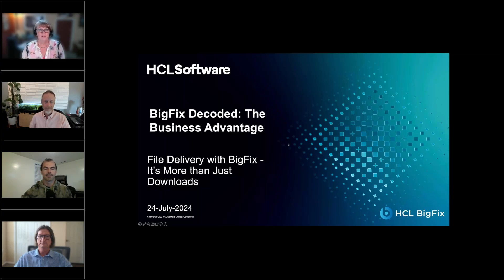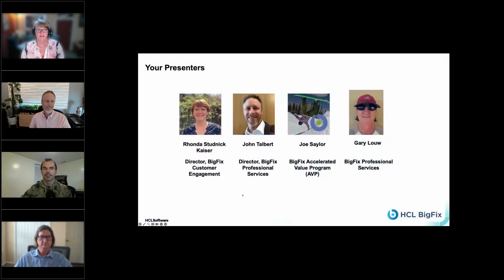We encourage you to ask questions throughout the course of the event today. Simply add your question to the chat box and we'll either answer in the chat or feed your questions to the presenters at the appropriate time. Today we have Rhonda Student-Keyser, John Talbert — Director of BigFix Professional Services — Joe Saylor from our BigFix Accelerated Value Program, and Gary Lowe from our BigFix Professional Services team.